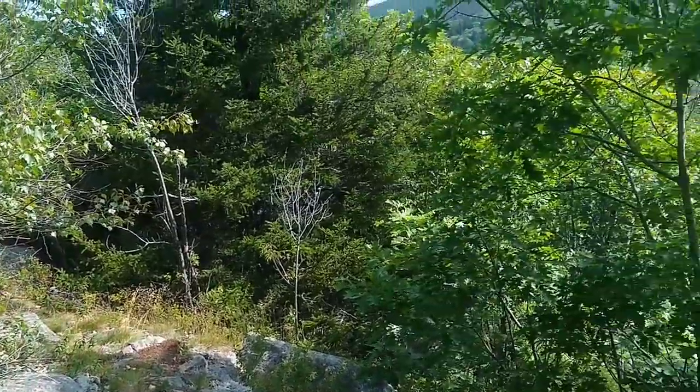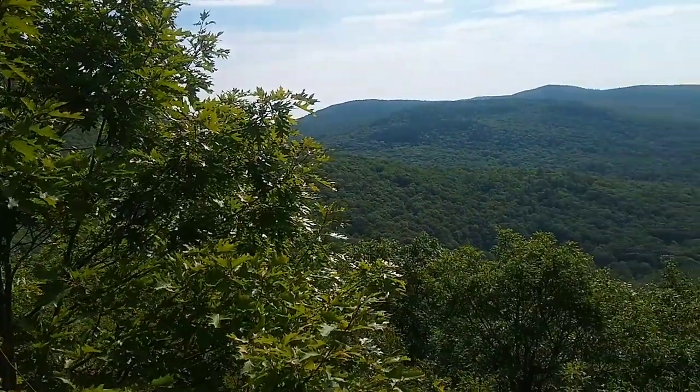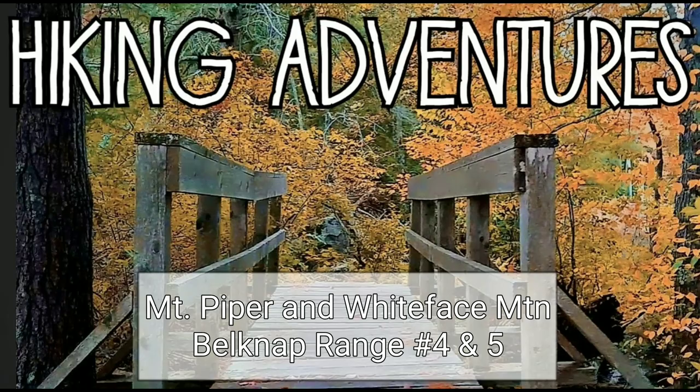So I followed a little path, we came out from there, and it brought us to quite a view. Check this out. That is gorgeous right there.